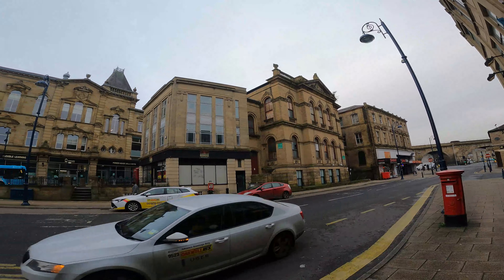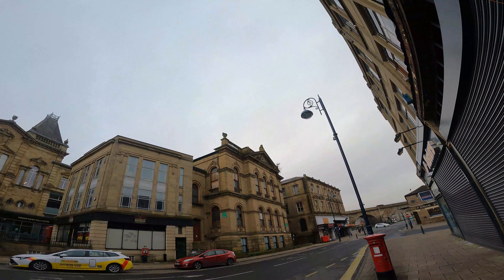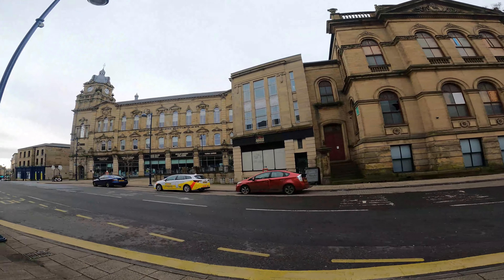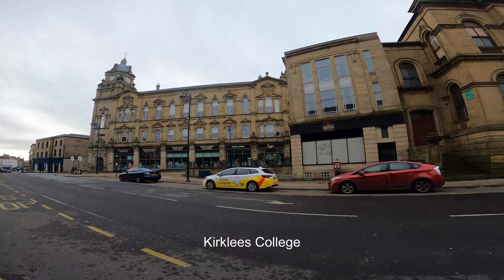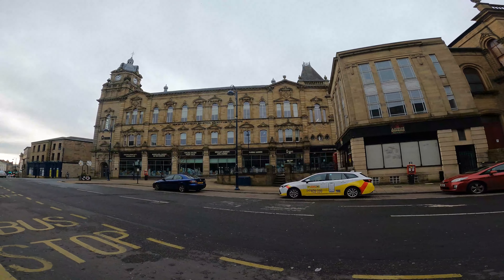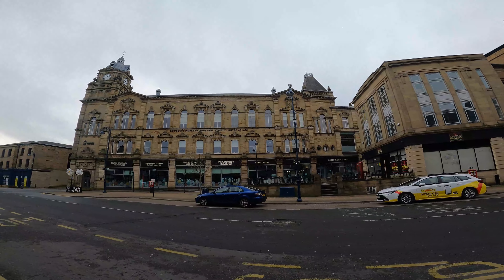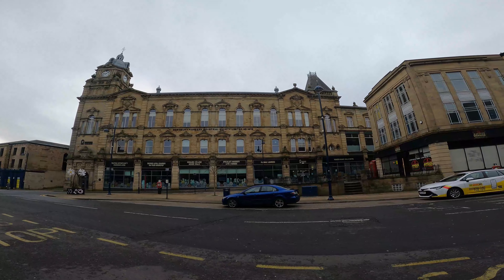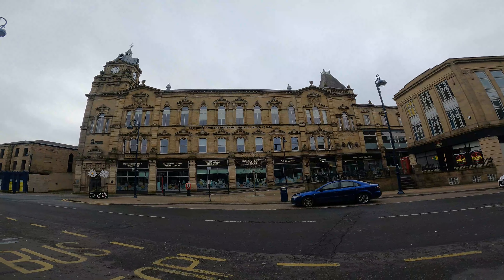So here we have one of the mosques in Dewsbury - there are 35 in the region. It's also an Islamic education and culture centre. Great buildings - if you look at the detail up at the top there's a balcony. And next to this building is what is now Kirklees College, looking after the educational needs of the locals.